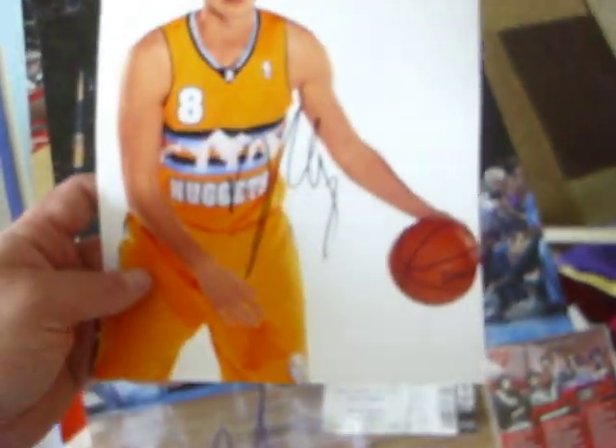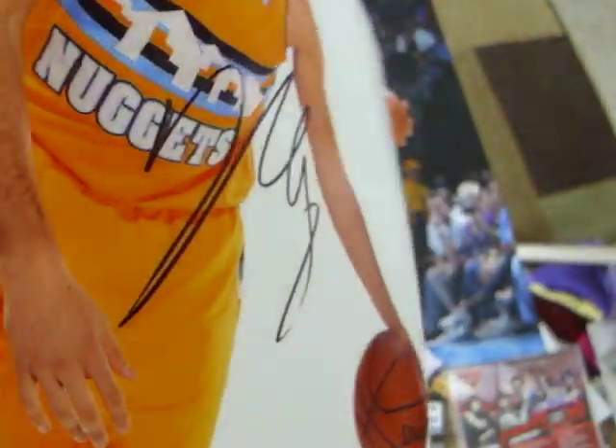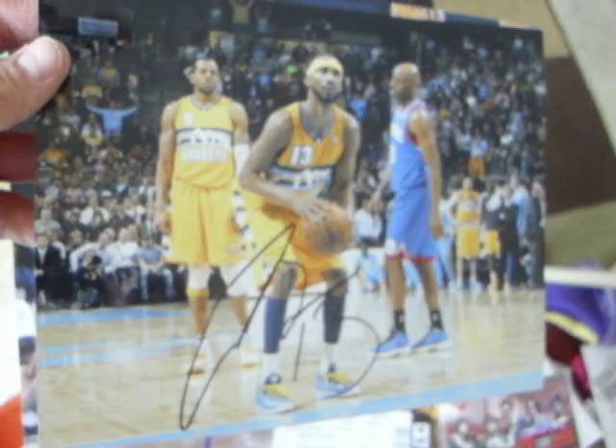Got Gallinari on a 4x6 player card. Got Gallo on an 8x10 in the new uniform - signed it really nice. Got a Corey Brewer 8x10. That shot was from when the Nuggets beat the Sixers and Corey hit three free throws to win the game.